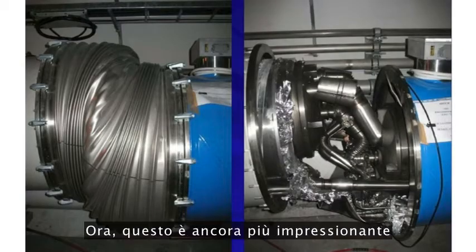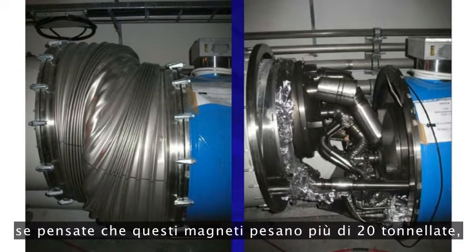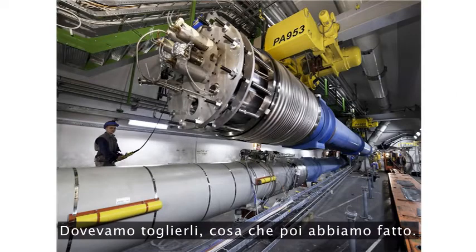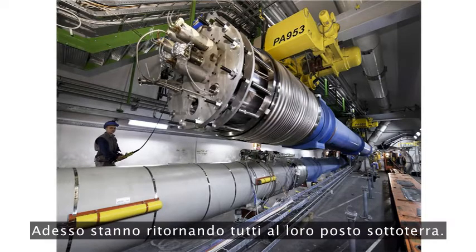This was the result. That's more impressive when you consider those magnets weigh over 20 tons, and they moved about a foot. So we damaged about 50 of the magnets. We had to take them out, which we did. We've reconditioned them all, fixed them. They're all on their way back underground now.